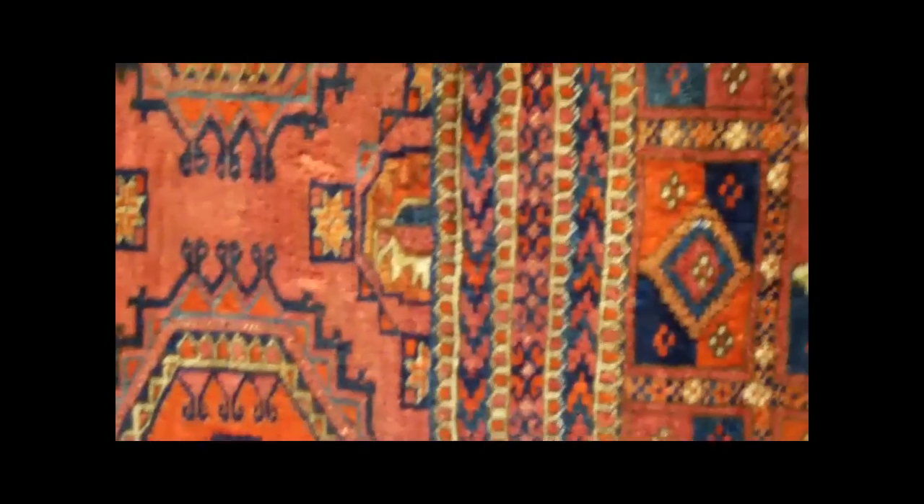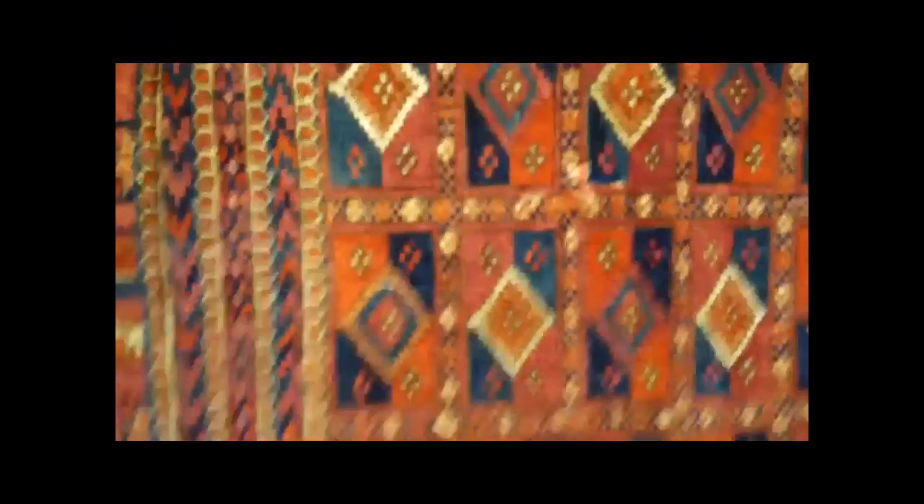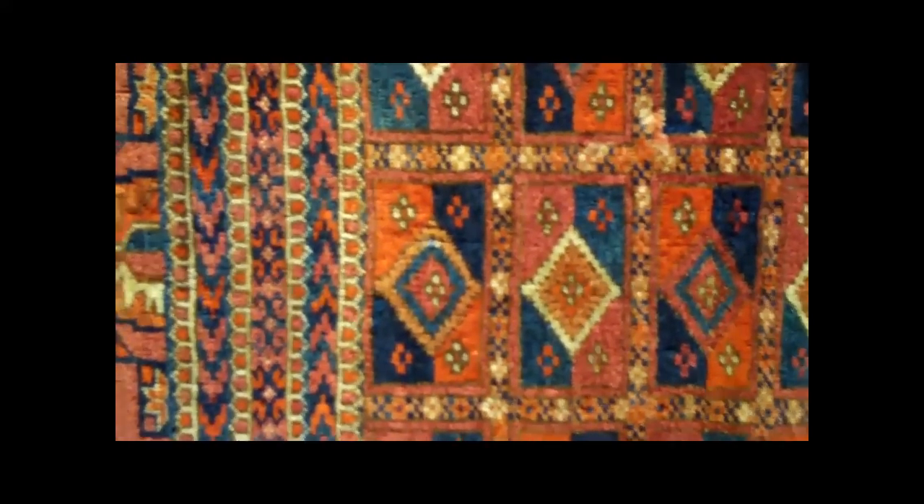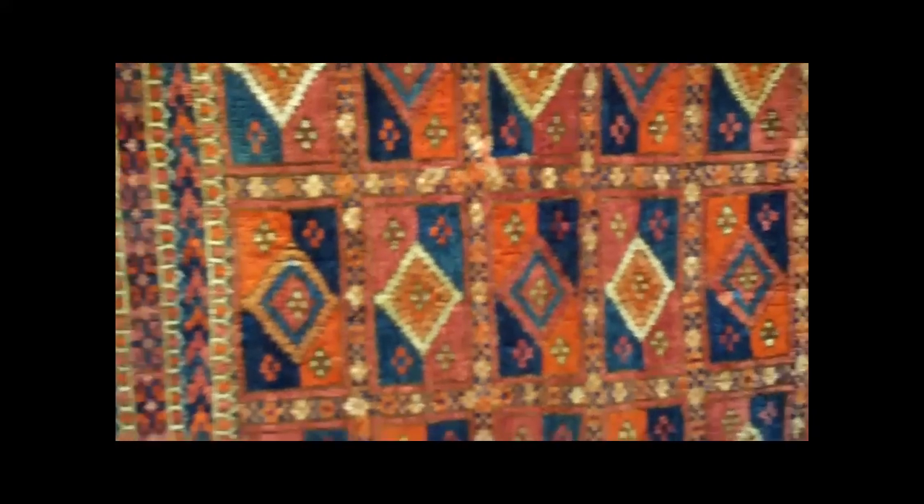They ran some leather straps through this, and it was a bridal saddle blanket that went on a bride's horse probably. They sometimes used camels, but this being a smaller saddle blanket, I don't truly believe this would go on anything larger than a horse.